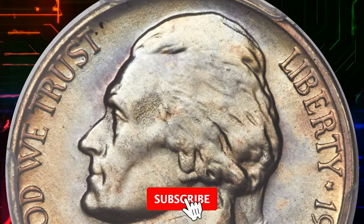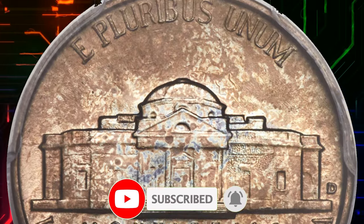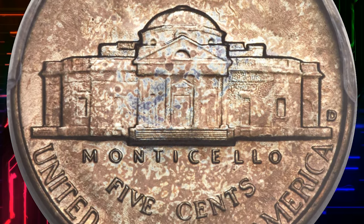Thanks for watching this video. Please consider subscribing to our channel for more captivating numismatic content. Take care, God willing, until the next time.